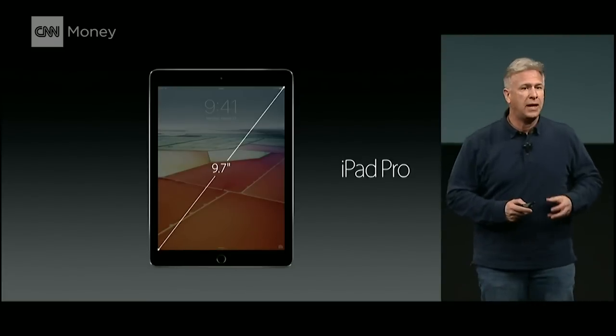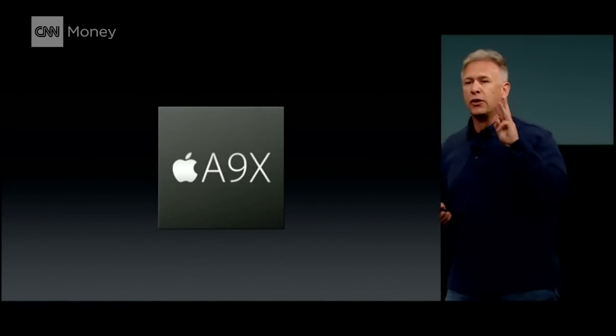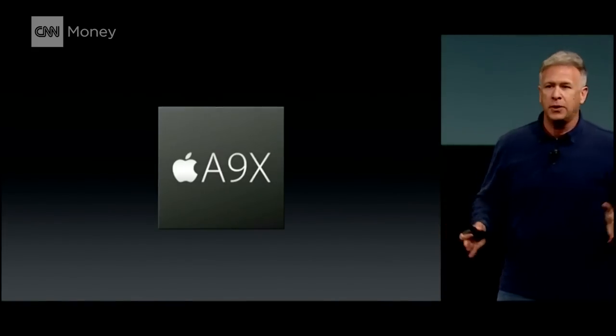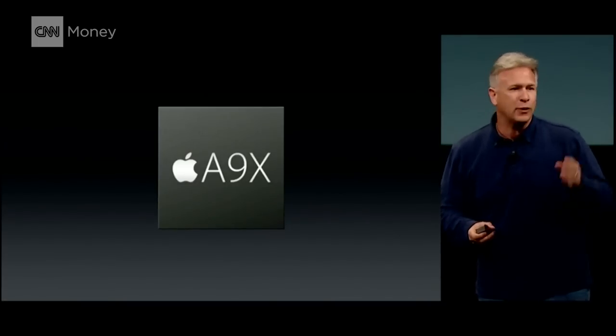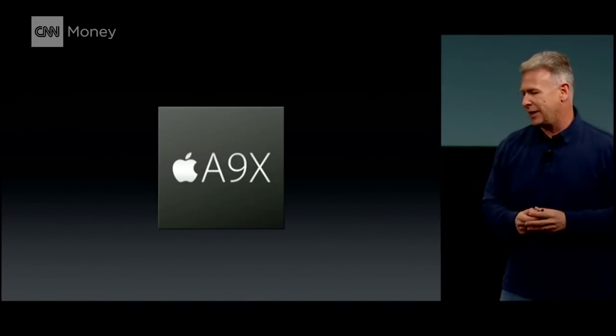It weighs less than one pound. It has our fastest chip ever, an A9X. This is our third generation 64-bit chip, over 3 billion transistors. It's made with a 3D FinFET architecture — if you don't know what that is, it is unbelievably state-of-the-art.